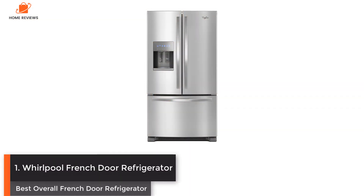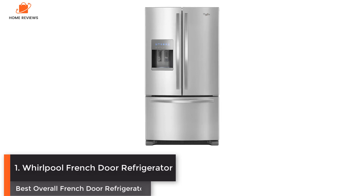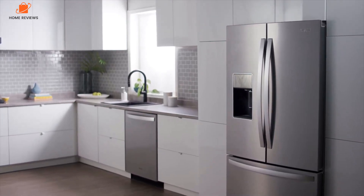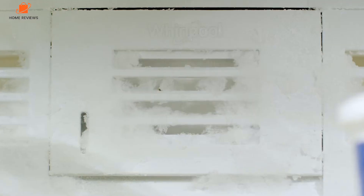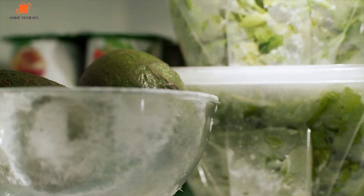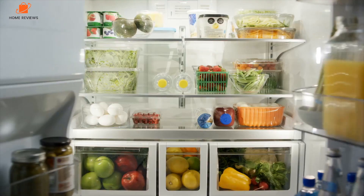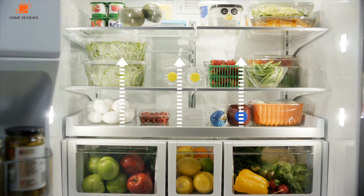Number 1: Whirlpool French Door Refrigerator — Best Overall French Door Refrigerator. The Whirlpool 25 cubic feet French door refrigerator is our best overall pick because it's energy efficient, has a flexible storage layout, and has an external ice maker and water dispenser. We also appreciate this refrigerator's sleek look. Untreated stainless steel can be difficult to clean, but the Whirlpool French door refrigerator is made of fingerprint resistant steel that is easily wiped clean.